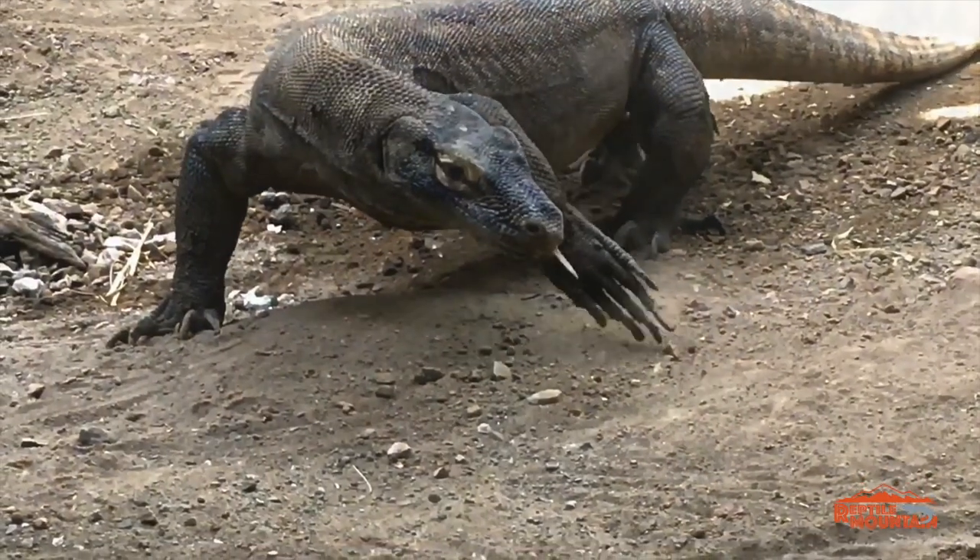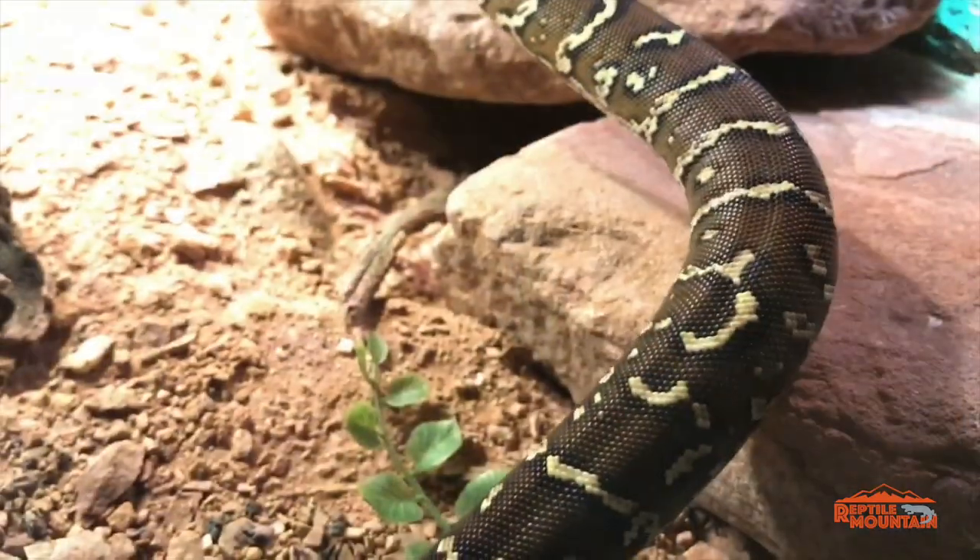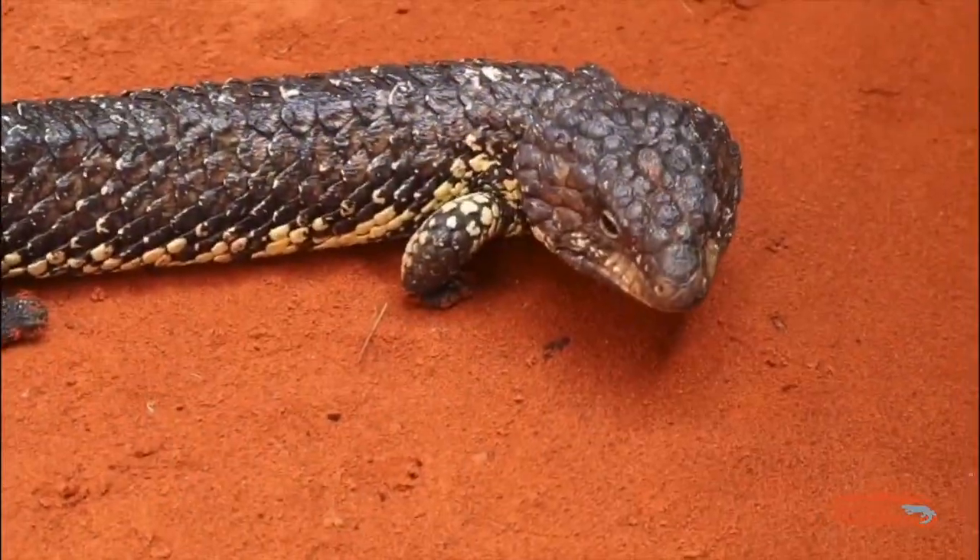What kind of blue-tongued skink makes the best pet? You are watching Reptile Mountain TV — evidence based, captive bred, and animal focused.